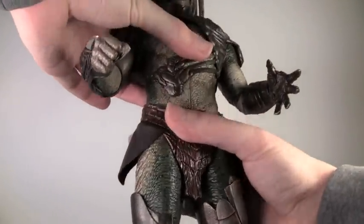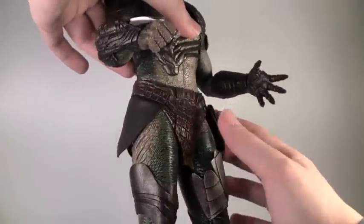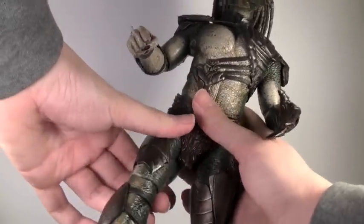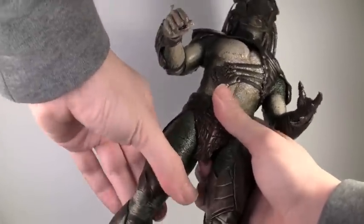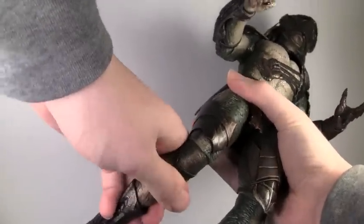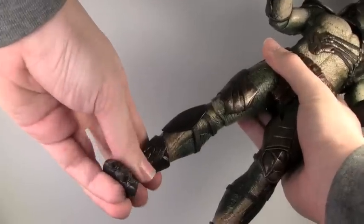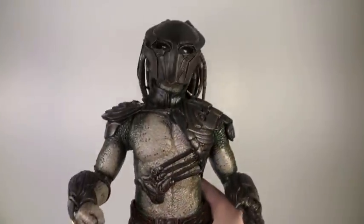He does have waist articulation - it gets a little tight but it can at least move left and right. You could fully rotate it but it might damage the figure, so be careful. His legs go forward and back, in and out, rotate at the upper part of the leg, bend at the knee, and rotate at the knee a little bit - it's a very tight joint right there. His ankles fully rotate as well as pivot forward and back. So he has quite a bit of articulation.